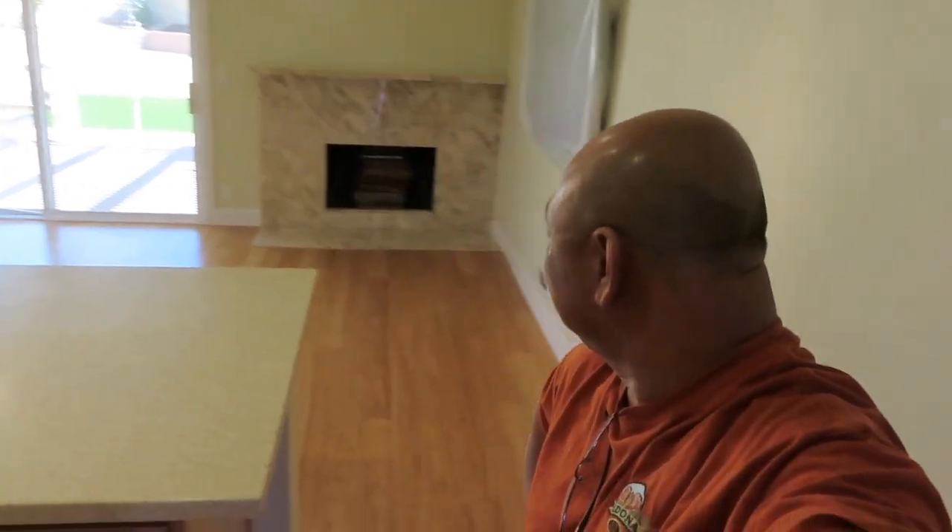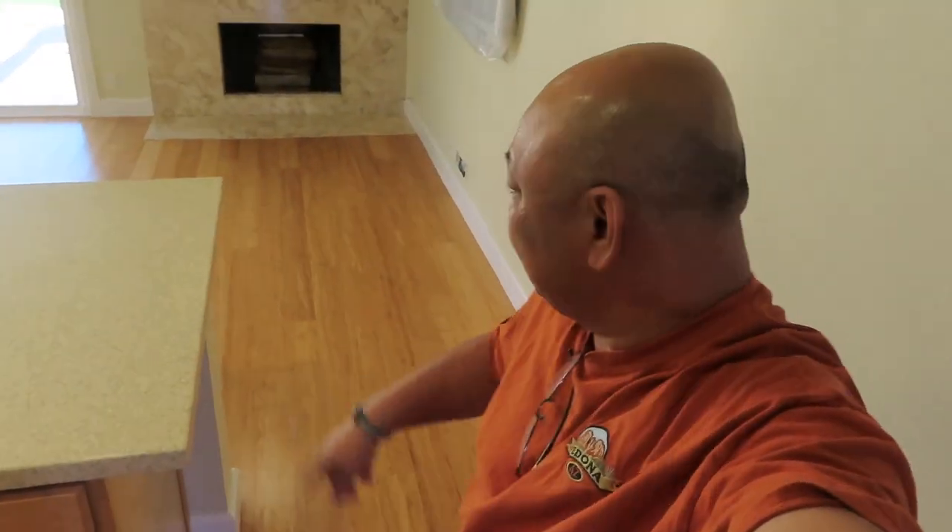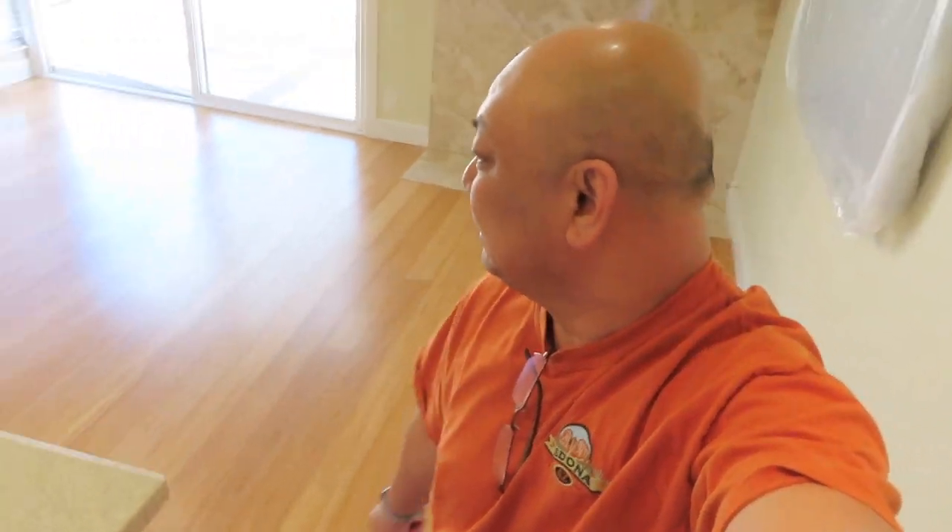Okay, this is the Irvine house — my first look at it. I love the flooring. Why didn't I do this the first time, 20 years ago? I love this flooring — I should have done this 20 years ago. Oh my goodness, it's pretty bare.